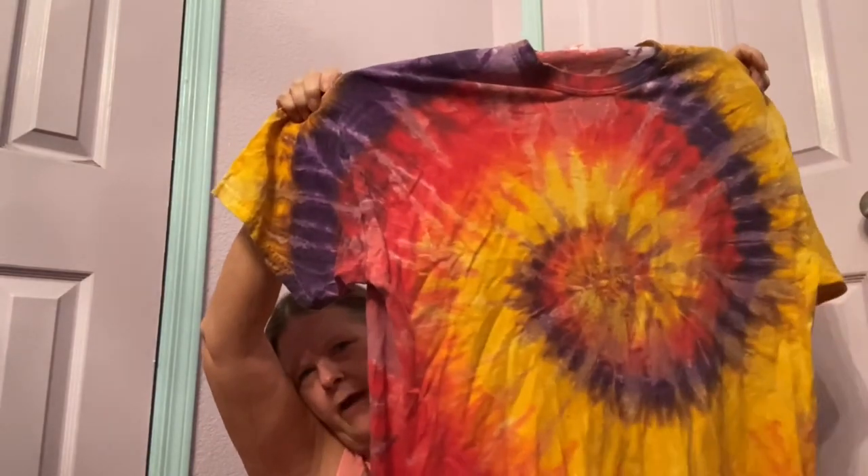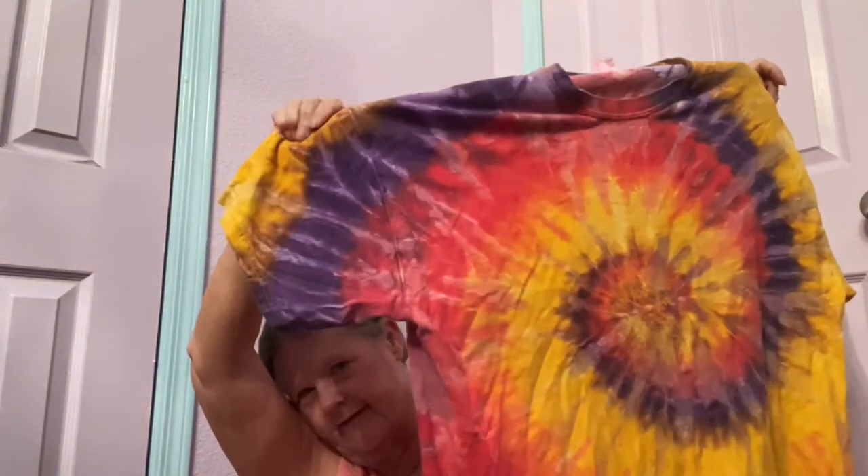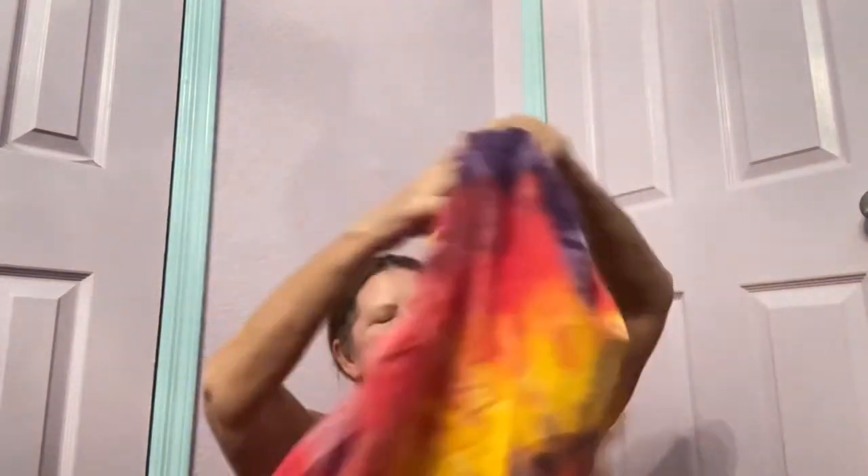Then I found another tie-dye — this one's Color Tone in a size 2X, a pretty spiral tie-dye with purple, yellow, and looks like pink or red. Hopefully at least $20 for that if I don't end up giving it to my husband.